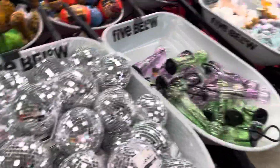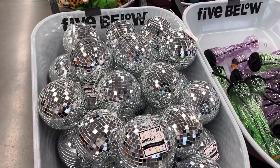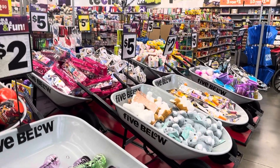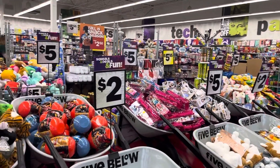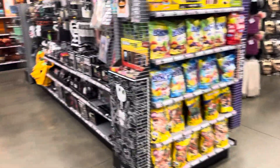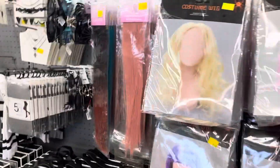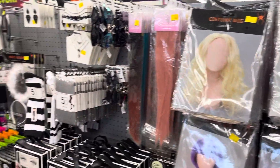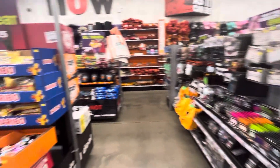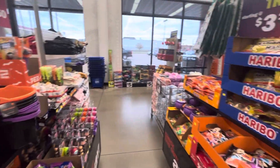These are their little bins — aren't those pretty? Those disco balls. Have any of you started Christmas shopping yet? Of course there's all your typical Halloween things.